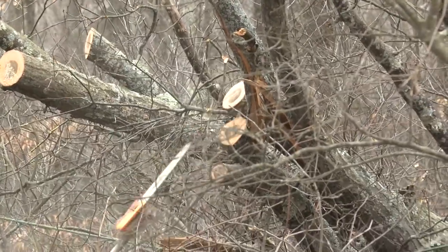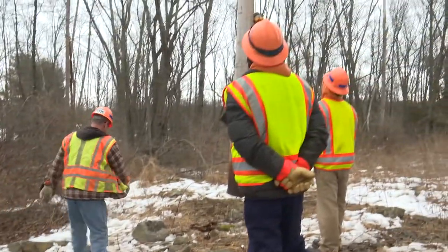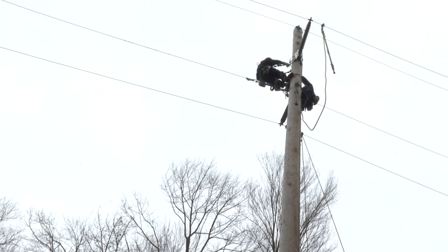As soon as we're done clearing these trees off, we can pull the conductor back up to height, splice it, and clip it back in again. It shouldn't take long to get this line back up and running. As soon as we get these trees cleared, we get the conductor repair done and move on to the next spot.